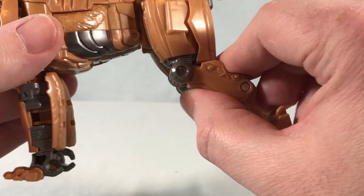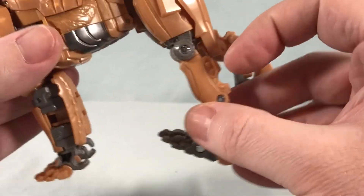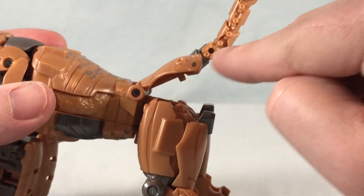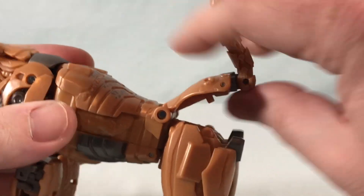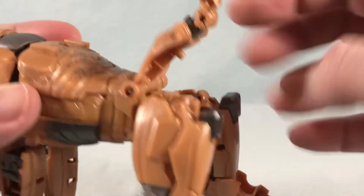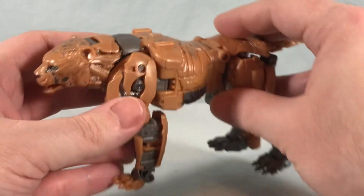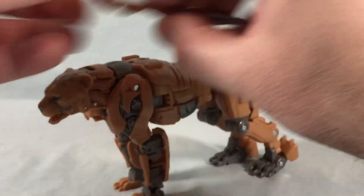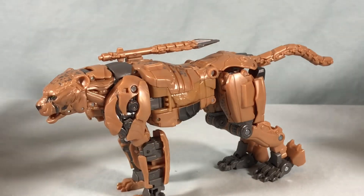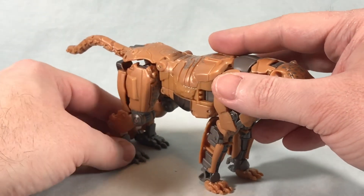At the back, there's a joint that wasn't really present in robot mode so you can move that around, and the knee joint now goes in the opposite direction. There's tail movement with two pin joints so you can move it around those two spots. You can still store the weapons in cheetah mode — just pop them into the same two spots as on the back of the robot. So if you like that look, you can do that, and otherwise you have your mechanical cheetah.